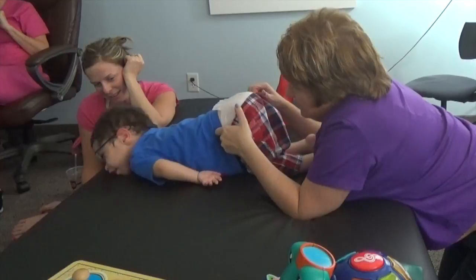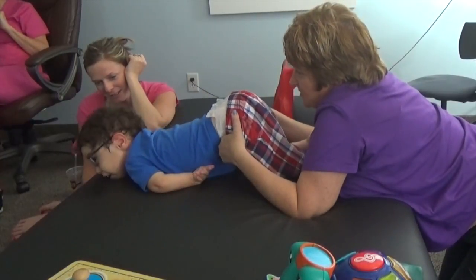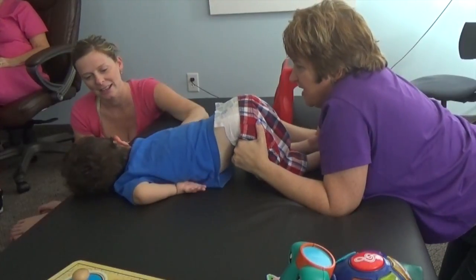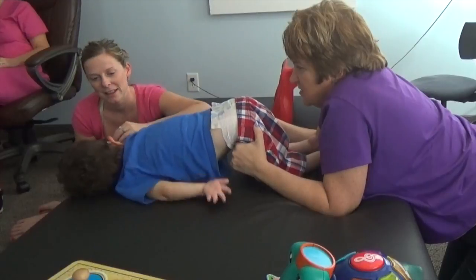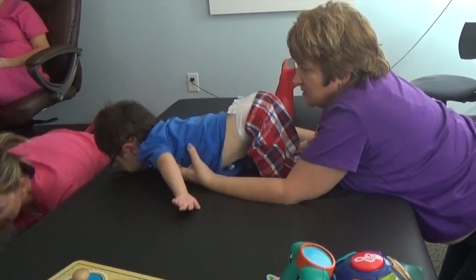How about crawling? How about up and down? Start up and down. That's it, up and down. Yeah, two hands. Two hands. How about up and down? Watch.